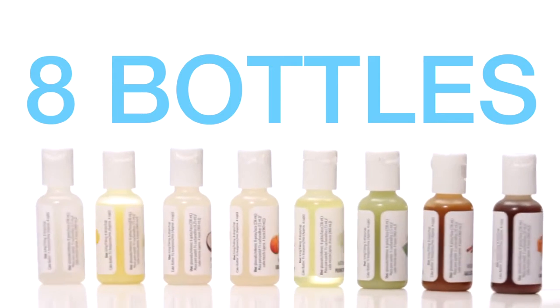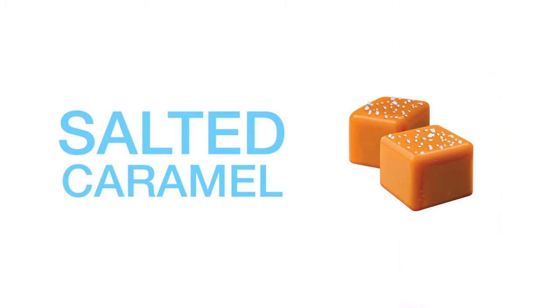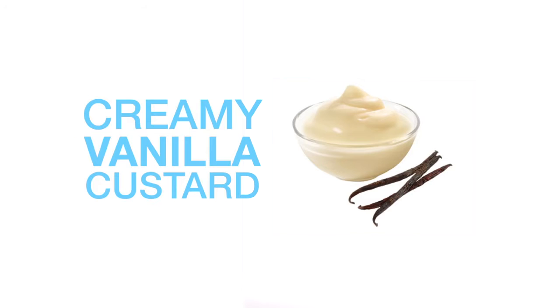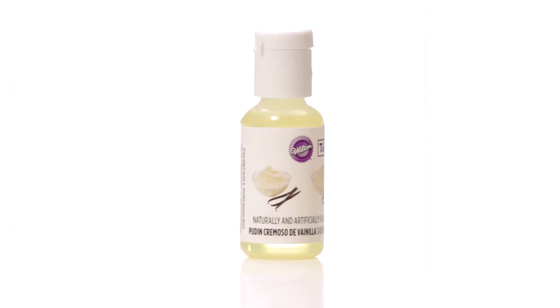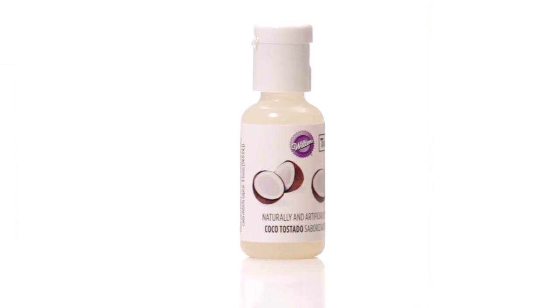The kit includes eight bottles that you can use separately or mix and match flavors to make new combinations. Treatology includes salted caramel — a deep, buttery, silky flavor with just a hint of salt to balance the sweetness. Creamy vanilla custard has a classic and luscious vanilla flavor with the richness of an egg-based custard. Toasted coconut is a warm and tropical flavor with a lot of depth and nuttiness.